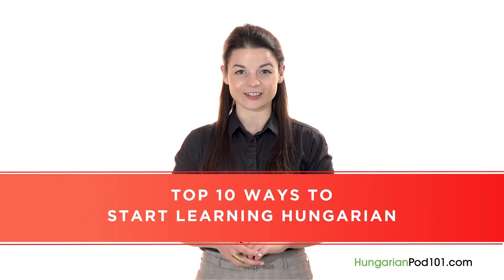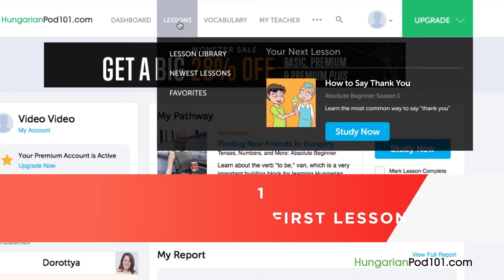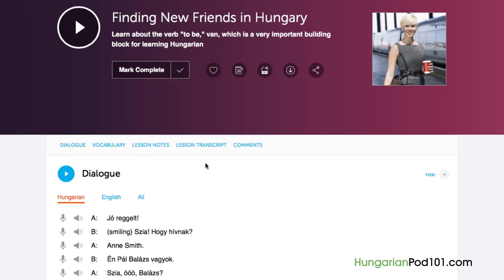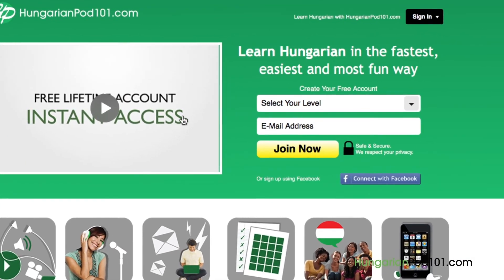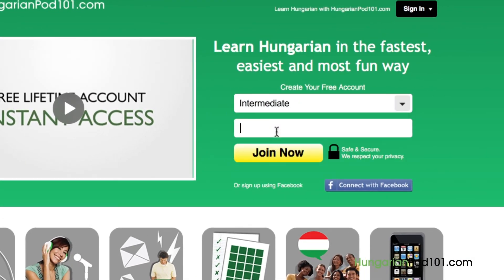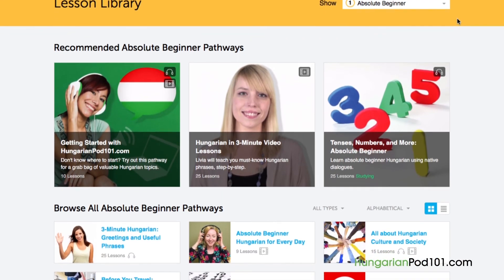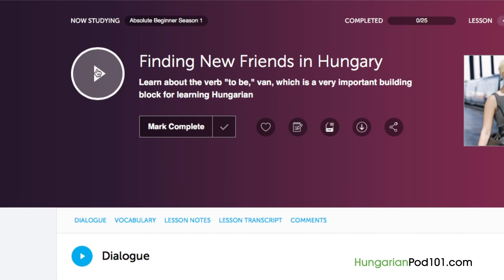Want to finally learn Hungarian the fast, fun, and easy way? In this video, I'll show you the top 10 ways to get started. Number 1: Take your very first lesson. Access any audio or video lesson on HungarianPod101.com and just press the play button to get started. Don't have an account? Go to the sign-up page — it takes less than 30 seconds and it's free. We have thousands of audio and video lessons covering grammar, pronunciation, listening, and reading.